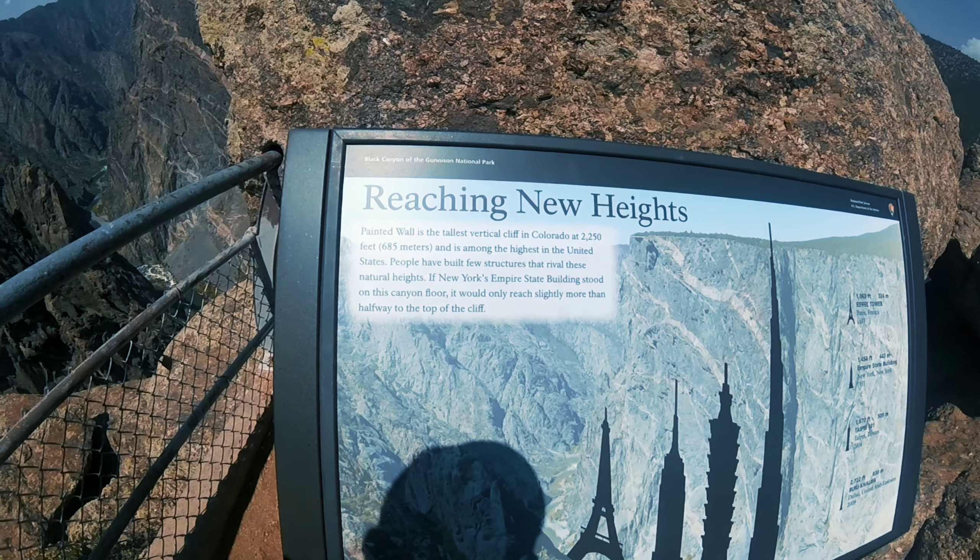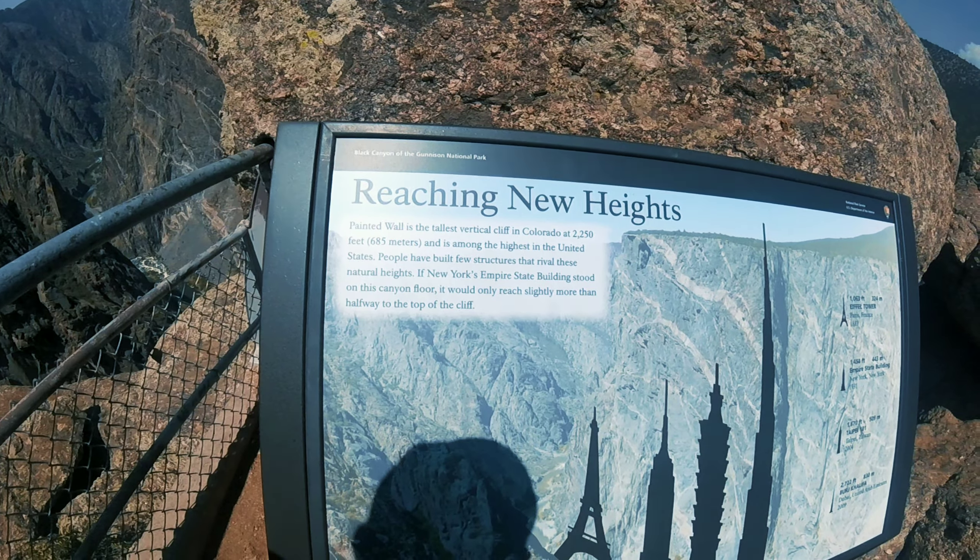This is the Painted Wall, and it's the tallest vertical cliff in Colorado. They've got 2,250 feet — that's 685 meters.